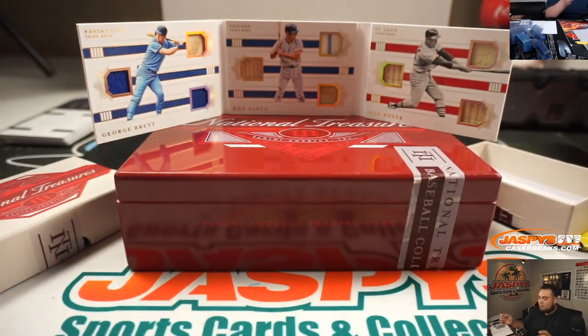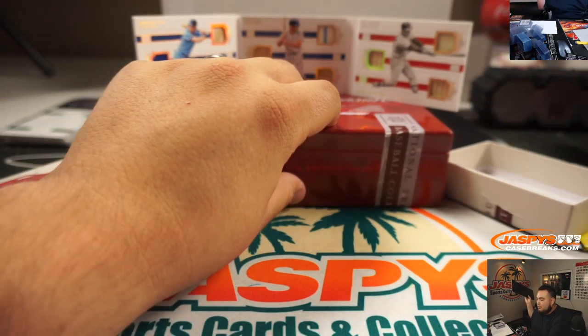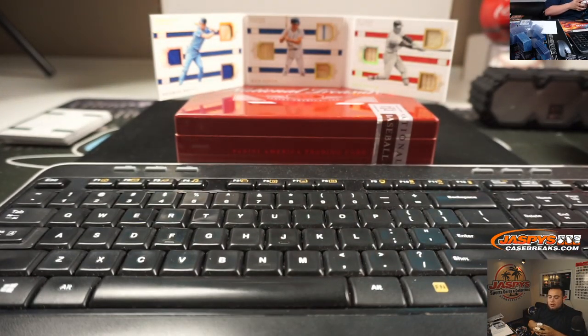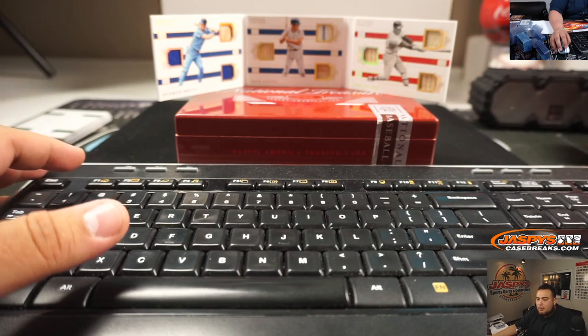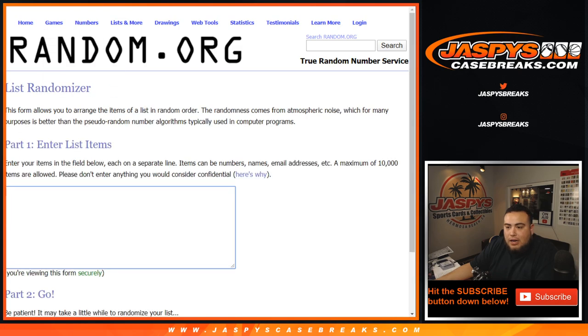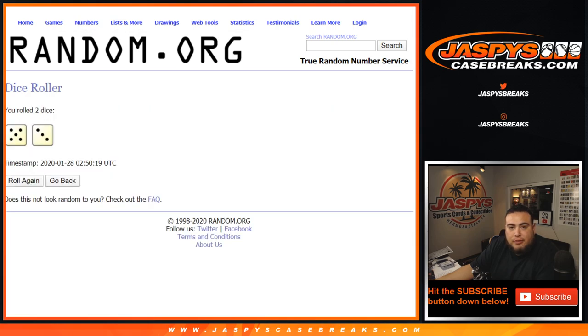There you go, guys. And that'll be the randomizer right there too. Nice way to end the last box — it's a pretty loaded box. A one-of-one, Vlad, nice patch there, NT's triple relic book. Alright guys, let's do the randomizer really quick. We got Royals, Cubs, and Cardinals. Let's roll it — we got a five and a three, eight times. Good luck.